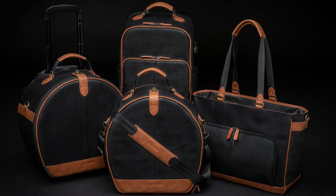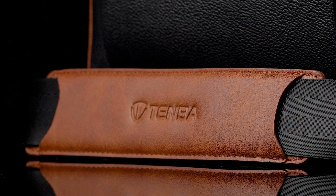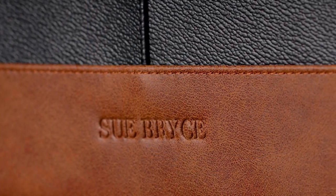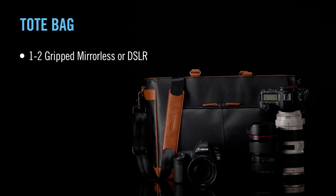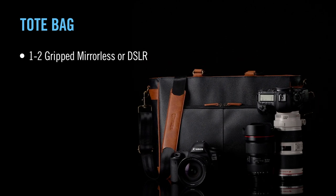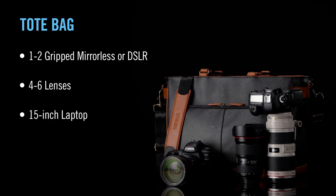Inspired by Sue Bryce's belief that simplicity and functionality are everything, this new collection of bags wraps workhorse functionality in exquisite materials and timeless silhouettes. The tote bag brings tremendous speed and versatility to the collection. It will fit 1-2 gripped mirrorless or DSLR cameras with 4-6 lenses plus a laptop up to 15 inches.